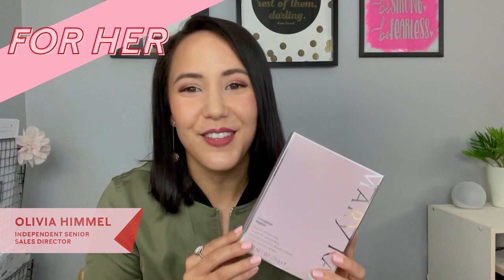So the first gift is our amazing TimeWise Repair Lifting Biocellulose Masks. This gift is what you want to give for all the ladies in your life who just love being pampered or deserve being pampered.